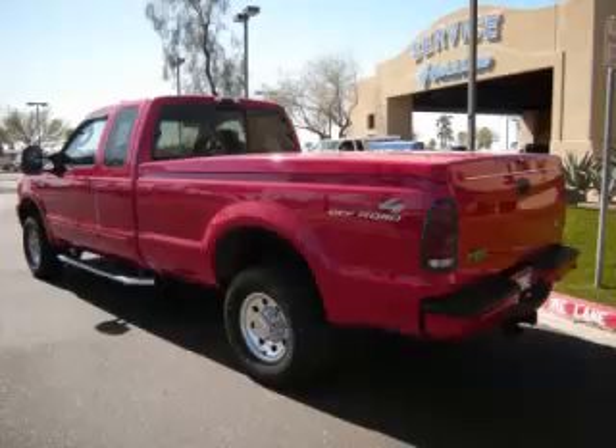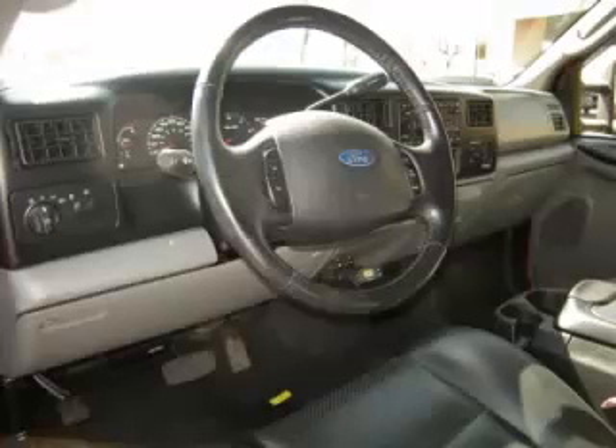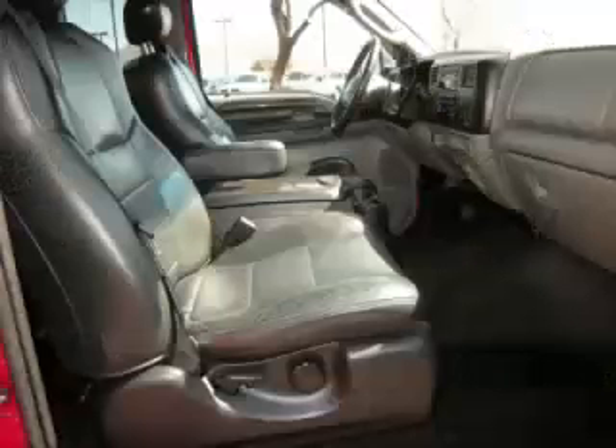Top features include hard tonneau cover, tinted windows, overdrive, heated mirrors, and rear slider window. Are you ready to experience this vehicle for yourself?